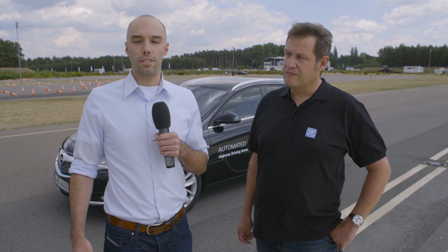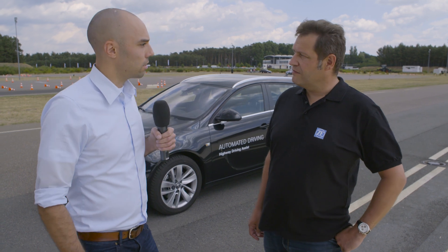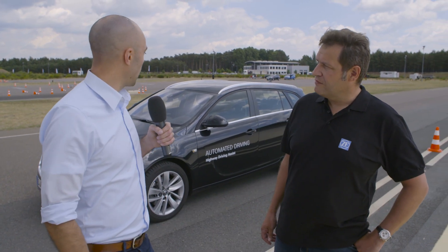With me now is Martin Meyer, our global product sales lead for the driver assist systems. Martin, can you tell us a little bit about the technology behind the highway driving assist?